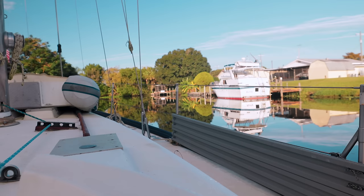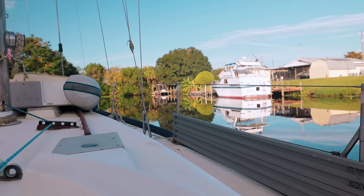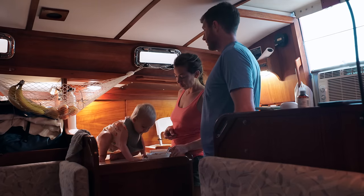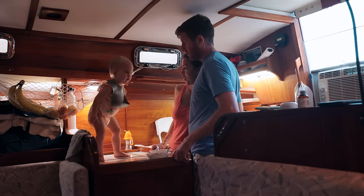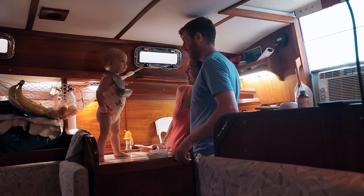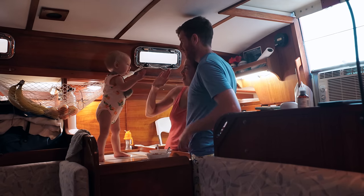It's the homestretch. This is our last morning aboard Solianus. Wow, that's pretty good. Nice job baby. Give me five. Yeah, mama five. High five.